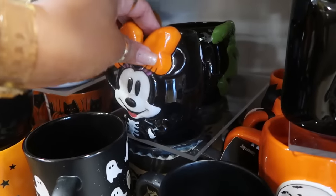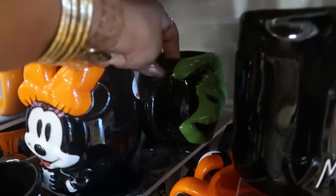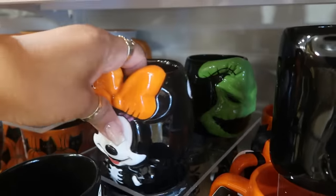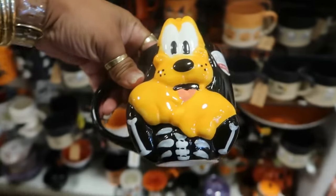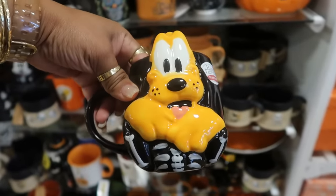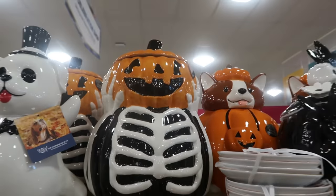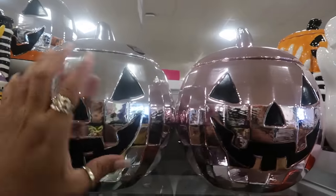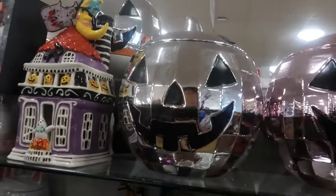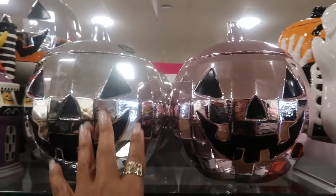We've seen Minnie Mouse and there's Oogie Boogie back there. Some cups are $8. Here's Pluto, also $8 — very cute. This canister is $20, kind of cool. These are hand-painted — there's pink and silver — and those are $15.